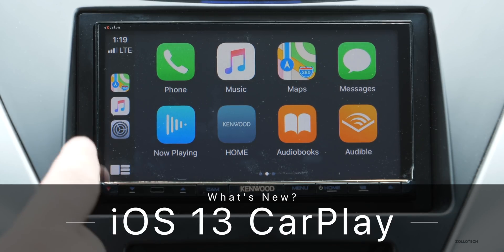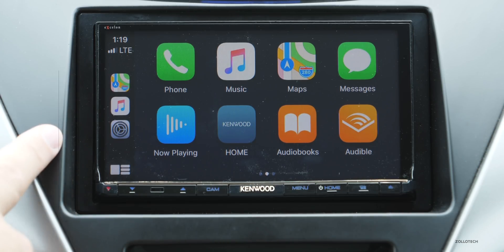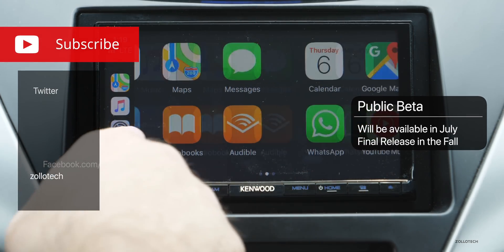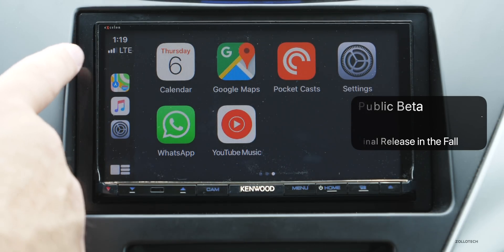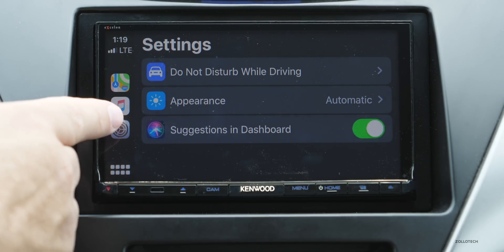Hi everyone, Aaron here for Zollotech, and this is the new Apple CarPlay in iOS 13. It doesn't look terribly different, but you may notice a new icon down here. Let's first take a look at some new apps — we now have a Calendar and Settings. Let's go into Settings first, and you'll see we have three options now.